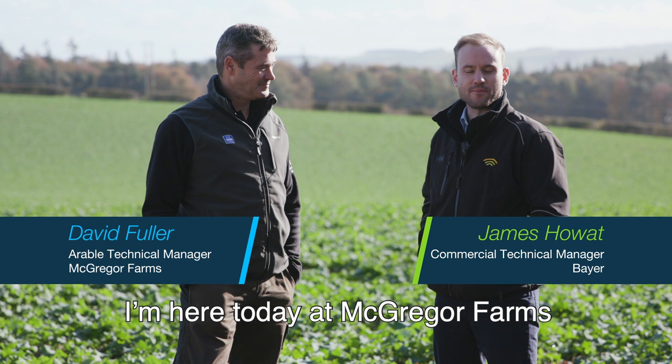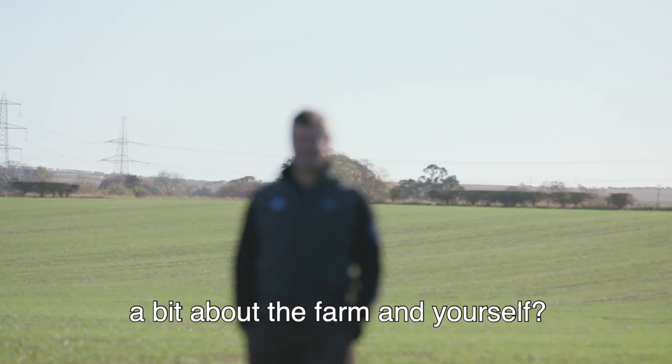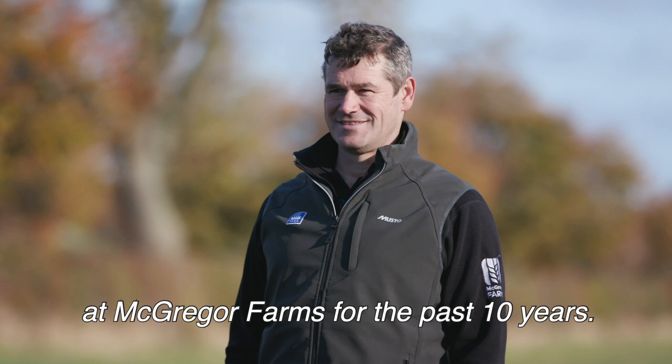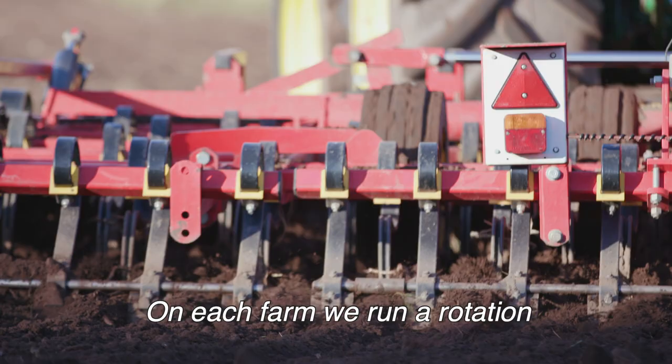Welcome to CropFocus TV. I'm here today at McGregor Farms in Coldstream to talk to David Fuller about the farming enterprise. David, do you want to tell us a bit about the farming yourself? Yeah, I've been arable technical manager at McGregor Farms for the past 10 years and we're currently farming 3,200 hectares approximately on 14 different contract farms.